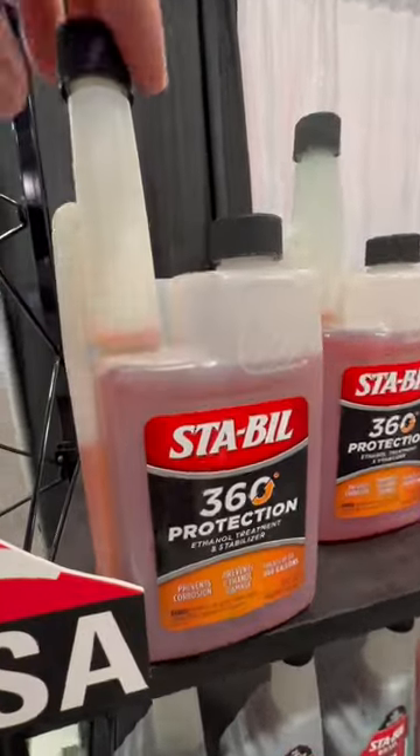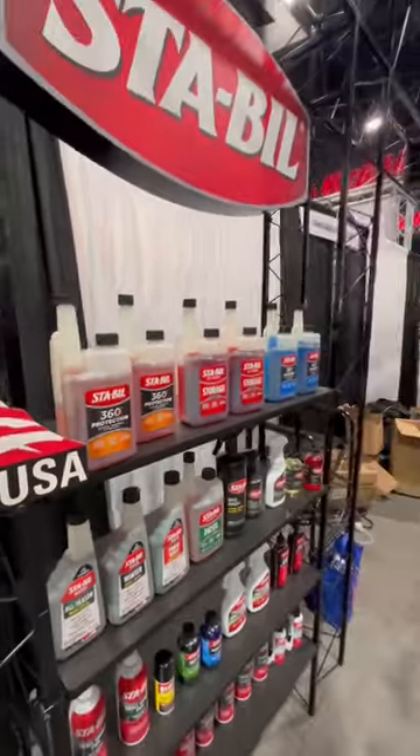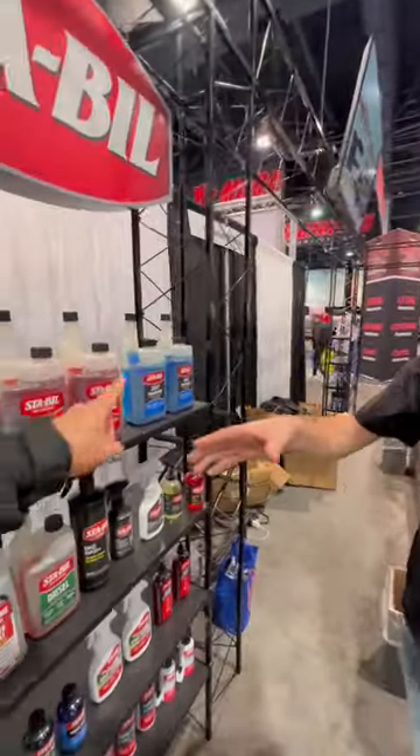We have our Stable 360, which has been out for a while now, but this also has PEA fuel system cleaners, corrosion inhibitors, water removers, and it'll still keep the gas fresh.